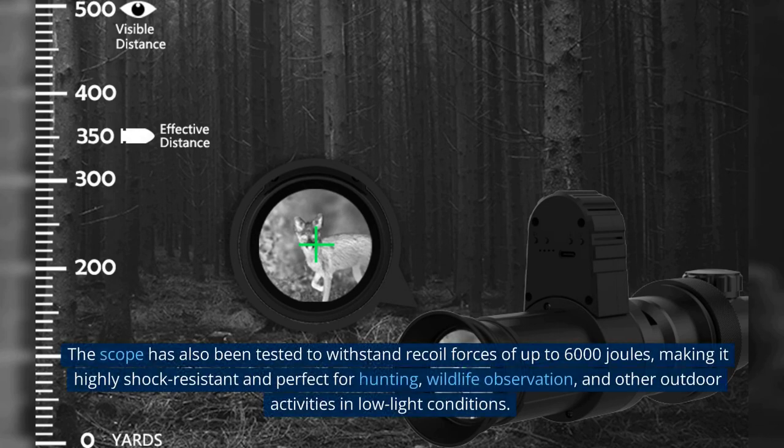The scope has also been tested to withstand recoil forces of up to 6,000 joules, making it highly shock-resistant and perfect for hunting, wildlife observation, and other outdoor activities in low-light conditions.